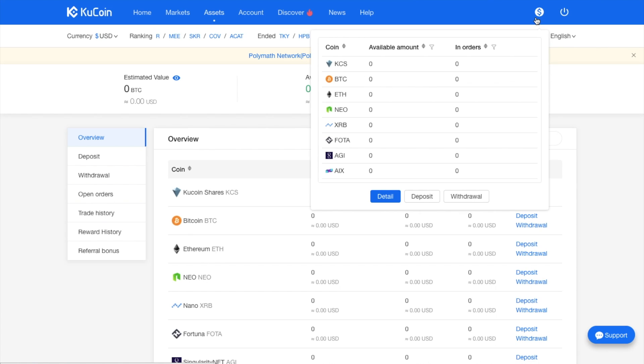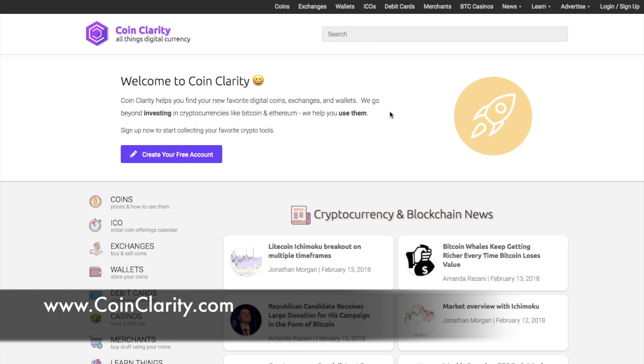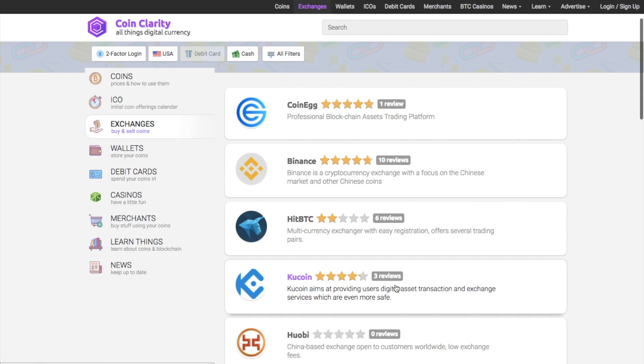A nice little feature they have is under the dollar symbol — there's a quick link to the overview of your assets, showing the different coins and amounts you have available. This gives you the detail and quick links to deposit and withdraw. Also, if you're buying different types of altcoins and you're not sure which exchanges support which coins, you can use a site called coinclarity.com — just type in the coin you're interested in, for example NEO, and it will tell you the different exchanges that support that coin, and you can see that Qcoin is listed.